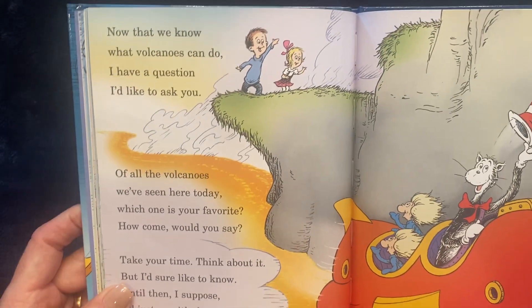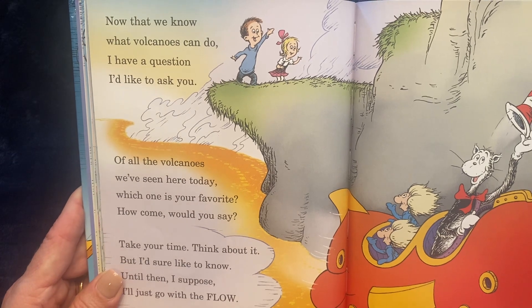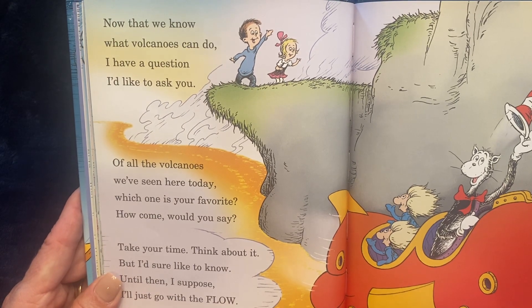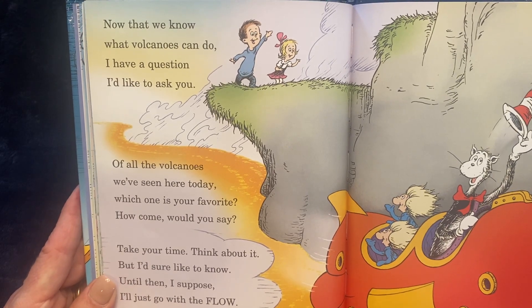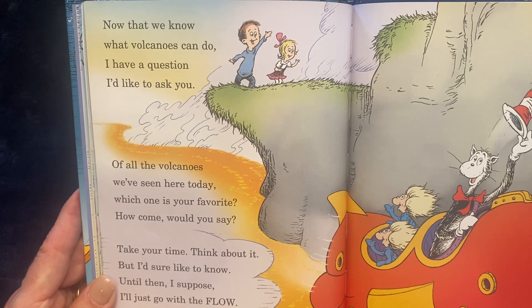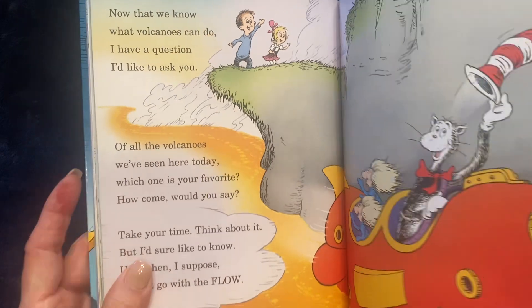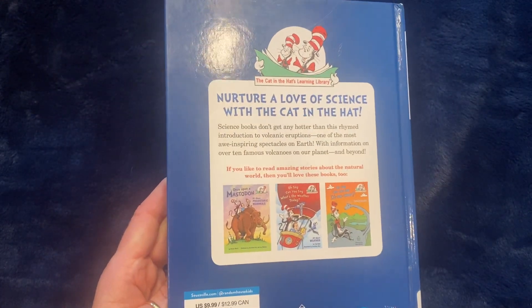Now that we know what volcanoes can do, I have a question I'd like to ask you. Of all the volcanoes we've seen here today, which one is your favorite? How come, would you say? Take your time. Think about it. But I'd sure like to know. Until then, I suppose, I'll just go with the flow. The end. Remember to subscribe to B.B.'s channel for more read-aloud books.